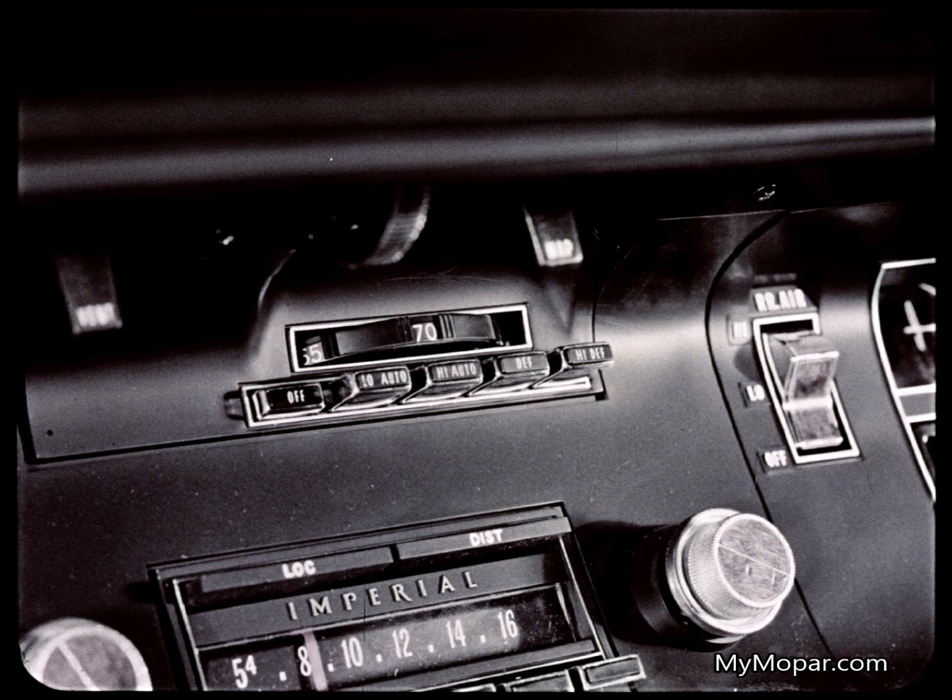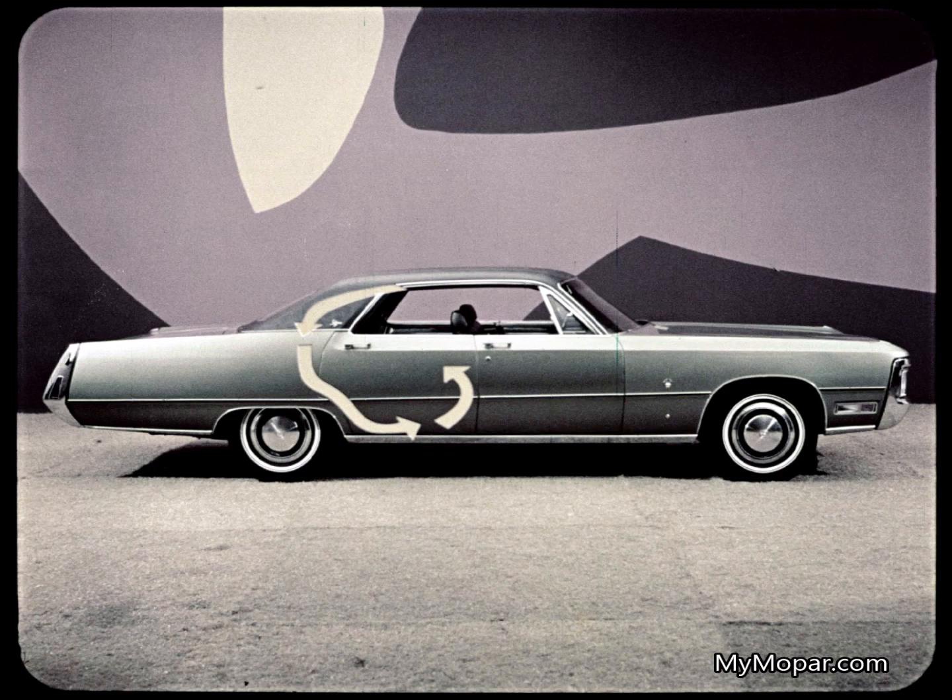Air conditioning is another major Imperial advantage — it's offered with either manual or automatic temperature control. So is the Continental system, but dual units for both front and rear compartment cooling are another Imperial option, giving rear seat passengers front seat comfort. Not on Continental, though. Imperial also offers a separate rear seat heater and rear window defroster — it warms up the whole car 20% faster and keeps the rear window clear. Continental's rear window de-icer has no blower, and there is no rear seat heater option available.